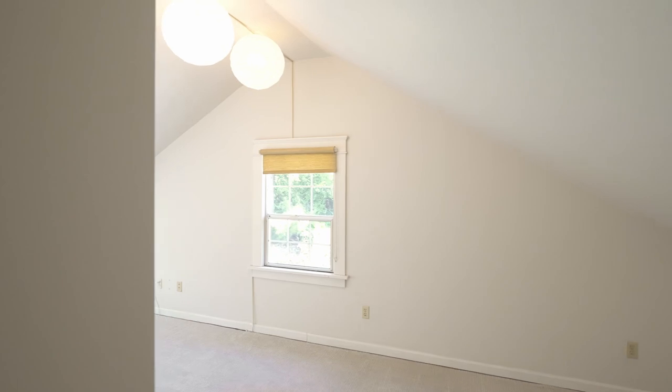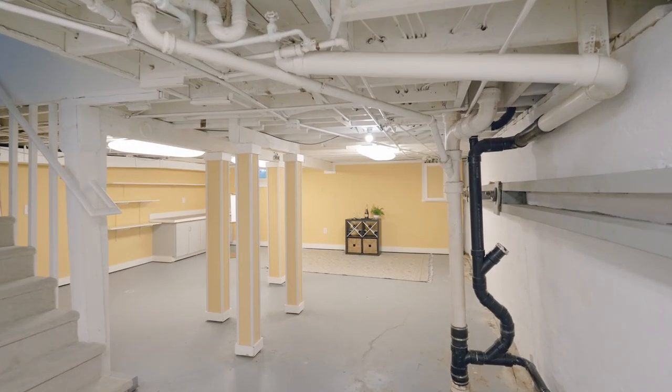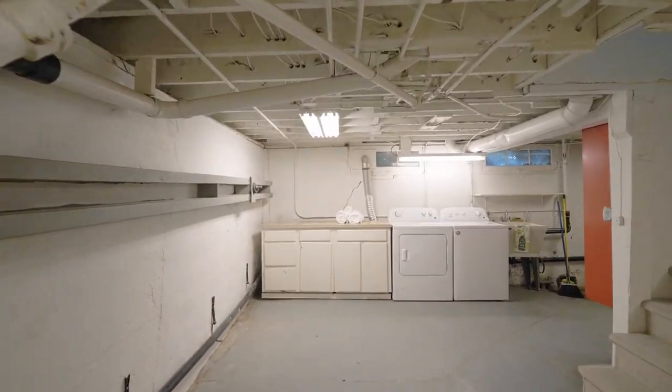Just down the hall, you'll find the loft — a flexible space for any number of uses. The full basement is also a versatile space, ideal for your hobbies, a wine cellar, or your workshop.